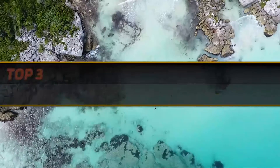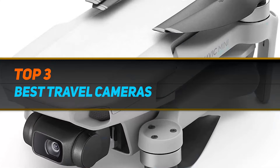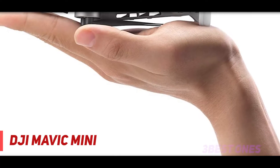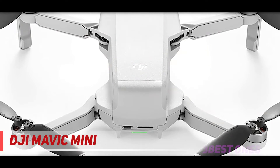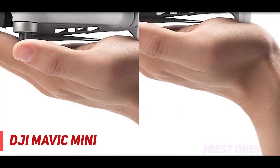Hi guys, welcome back to my channel. In today's video we're going to check out the top 3 best travel cameras. Starting at number 3, the DJI Mavic Mini. Shenzhen-based DJI has been the market leader for consumer drones for quite some time now, and its recently released DJI Mavic Mini is our top overall travel drone pick for 2021.